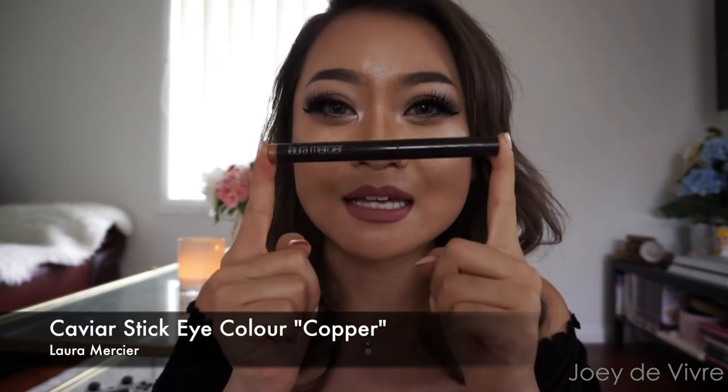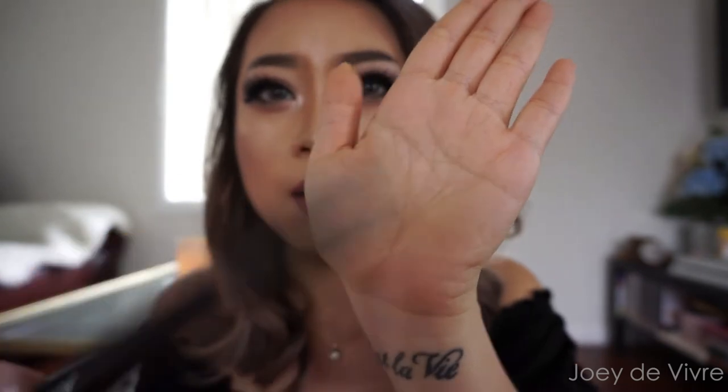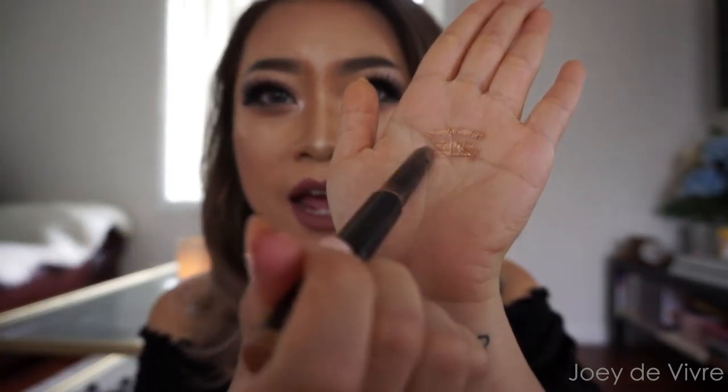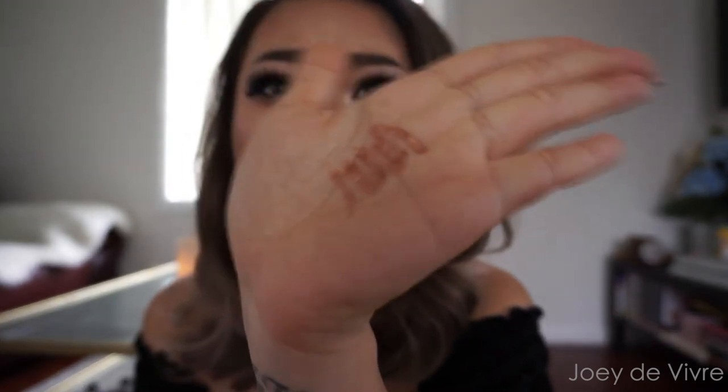The next product is the Laura Mercier Caviar Eye Stick. This is amazing, especially when you're on the go and don't have time for a full eye look. You just twist it up and apply — it's so creamy, so smooth, and very pigmented. It's almost like a metallic color — a metallic golden coppery tone — and I love it for everyday use.